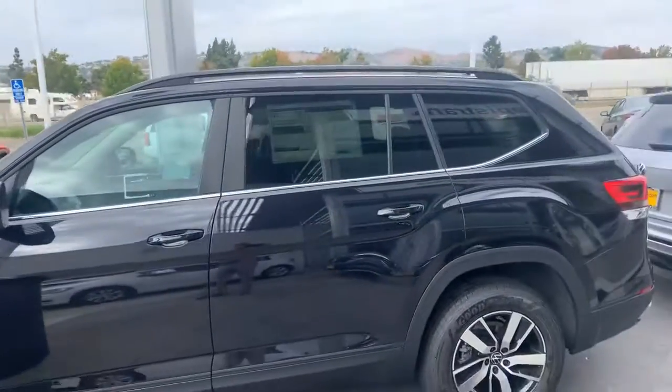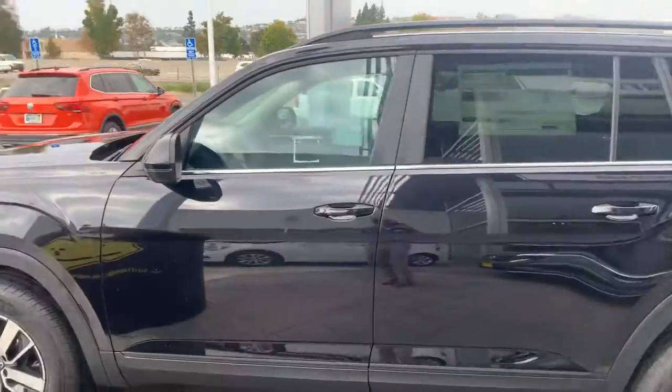Hey, morning, Kelly. It's Mike over at Capo BW. I just thought I'd take a moment to show you the Black on Black Atlas SE.